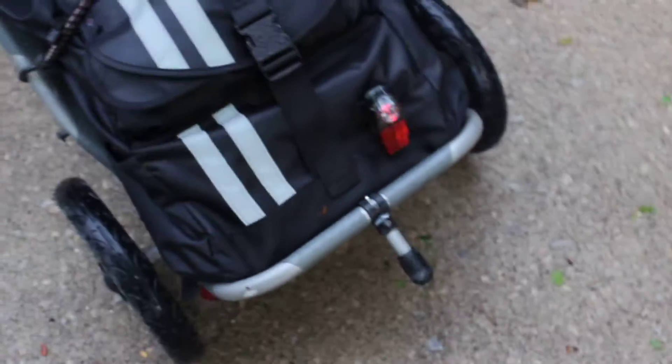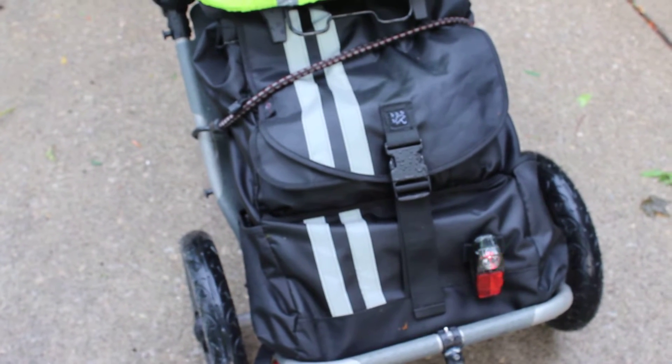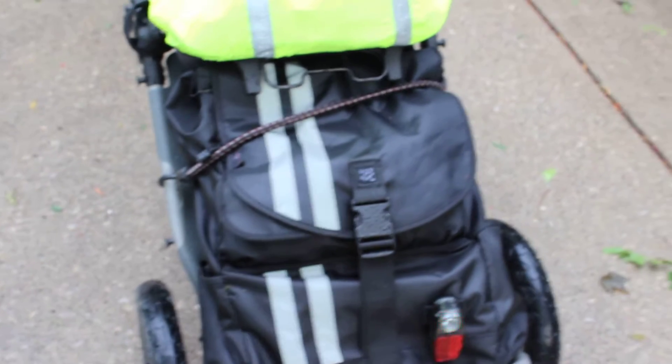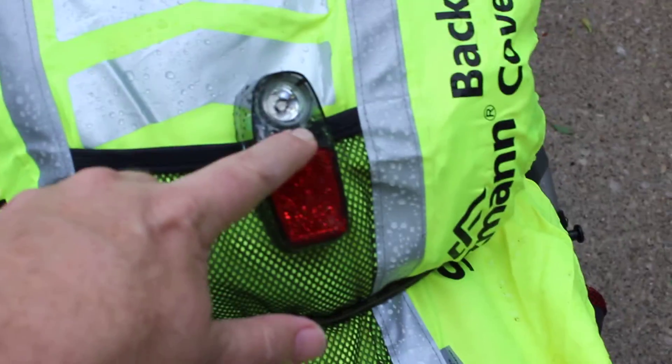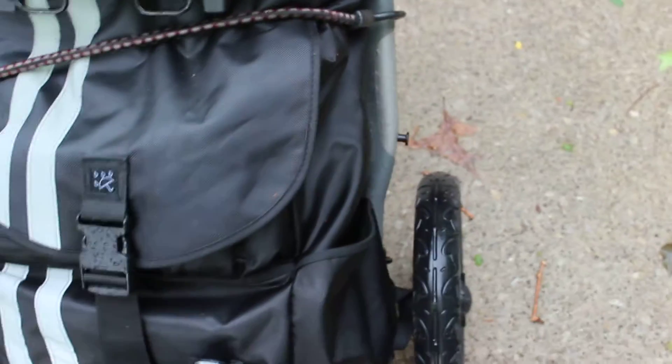This is the true test right here. This is the Banjo Brothers large waterproof backpack. Let's turn off the lights and check it out. Assistant, can you hold the camera please?